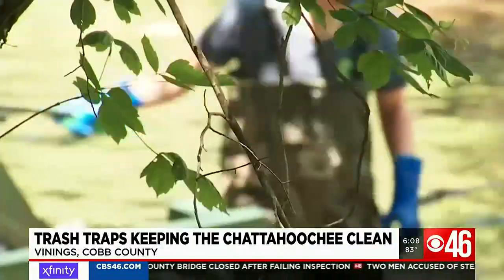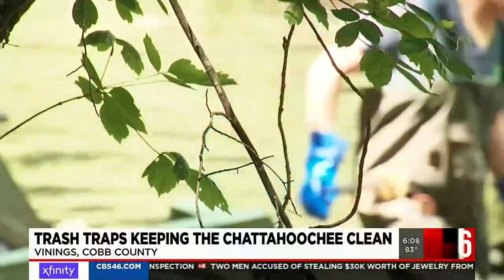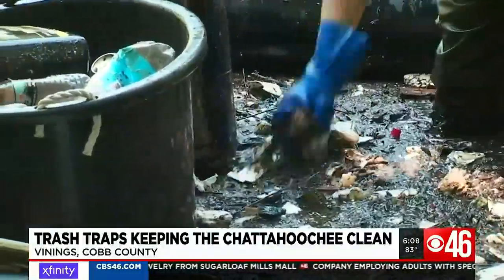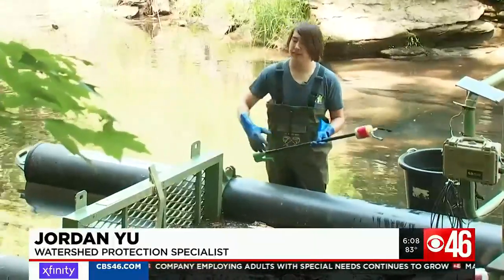It's a dirty job. Jordan Yu is a watershed protection specialist with the group. He cleans the traps by hand after each rainfall, pulling out mostly plastic and styrofoam. You have to be careful — sometimes there'll be hazardous material that people litter that gets caught up in the trash traps.